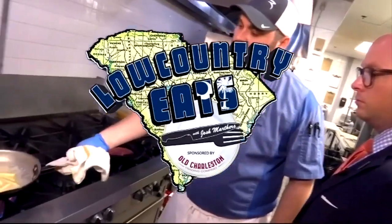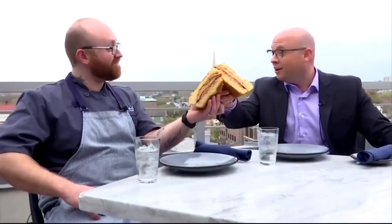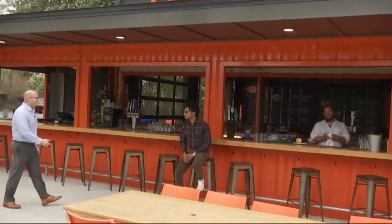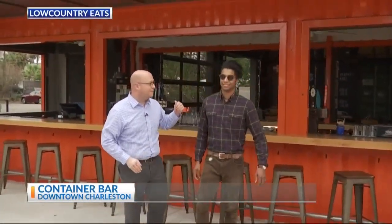Low Country Eats, sponsored by Old Charleston Trading Company. On Mount Pleasant Street in downtown Charleston, we'll find the Container Bar — one of the most unique locations I've seen in a long time.